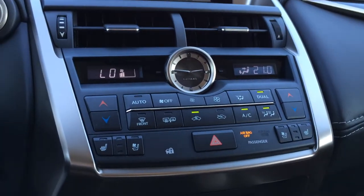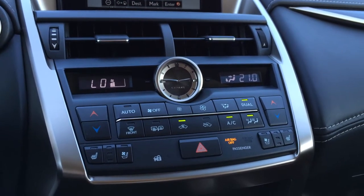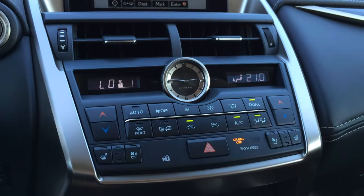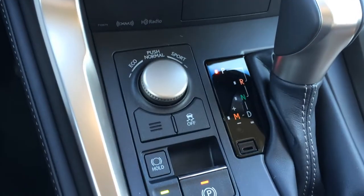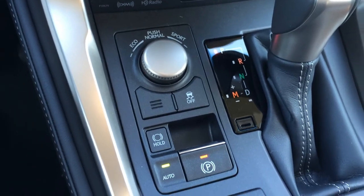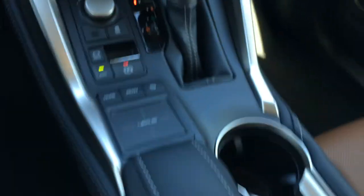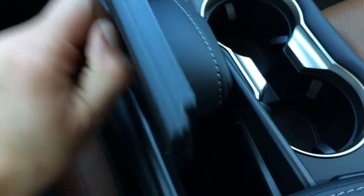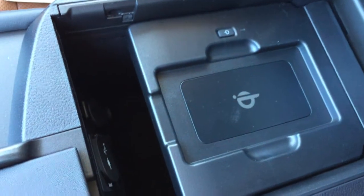Dual zone climate control, AC, front and mirror defrost, and heated side mirrors. You have your heated and ventilated front seats, analog clock, shortcut buttons for audio, eco, normal, and sport drive modes, traction control off switch, electronic park brake, Lexus trackpad, vanity mirror, and storage or sunglass holder.